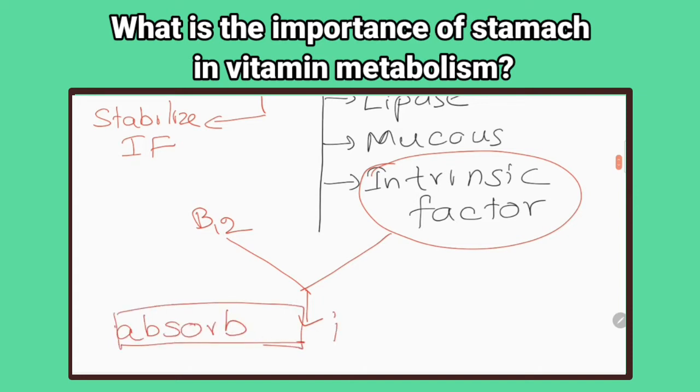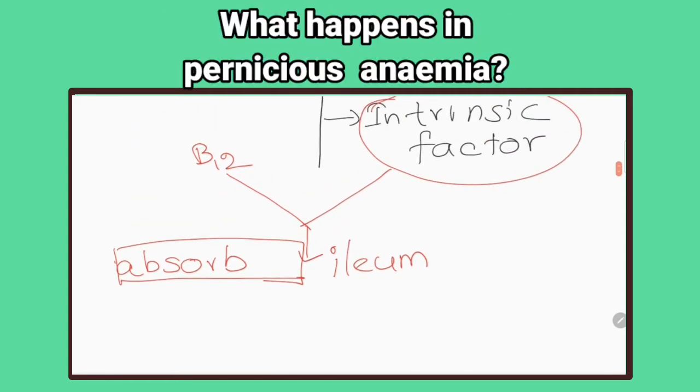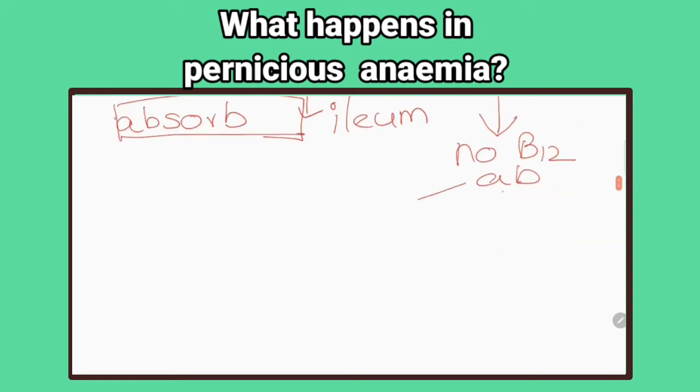What is the importance of the stomach in vitamin metabolism? Dietary vitamin B12 binds to intrinsic factor which is in the gastric juice; this binding facilitates the absorption of vitamin B12 in the ileum. What happens in pernicious anemia? In pernicious anemia there is an autoimmune destruction of gastric parietal cells that are responsible for synthesis of intrinsic factor.